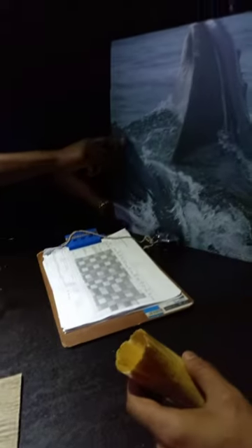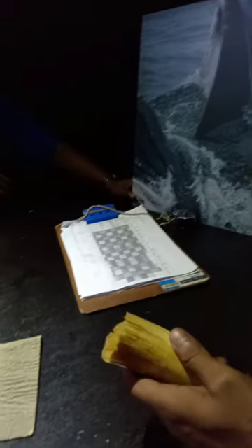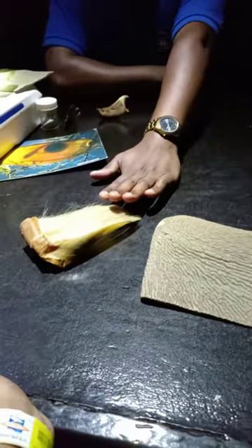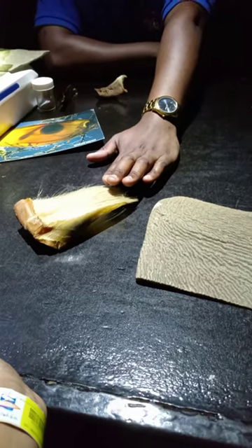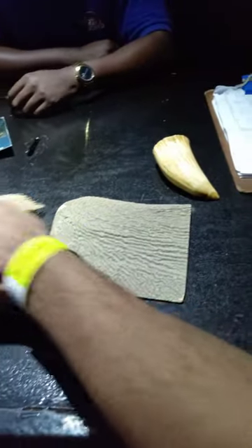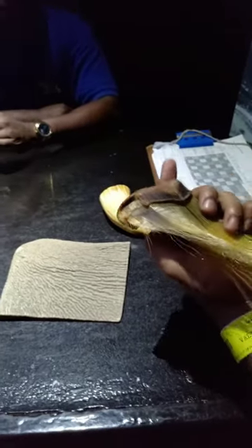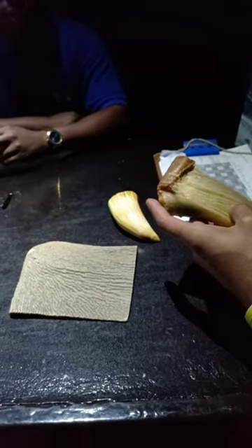Filter-feeding whales have baleen, and they are called baleen whales — this is how it looks like. These ones here are smaller, and they are found in a whale called a minke whale, which is the smallest baleen whale. And this is real? Yes. It's made of keratin, same as our hair and nails.